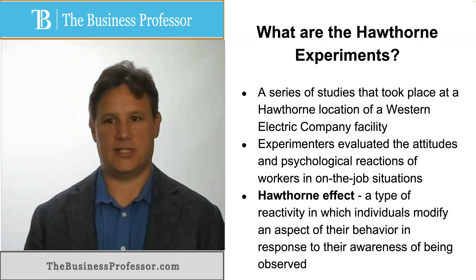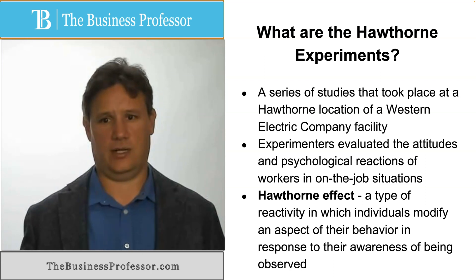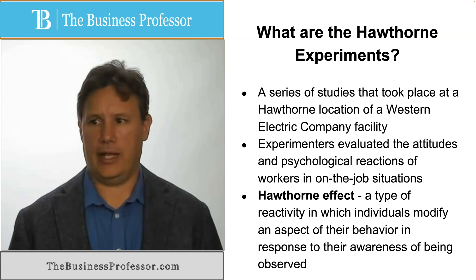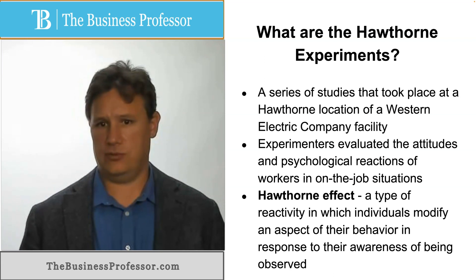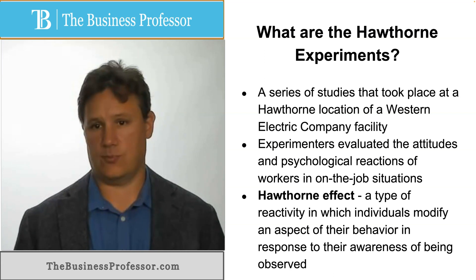The Hawthorne experiments were a series of studies that took place at the Hawthorne location of a Western Electric Company facility, just outside of Chicago. They brought in a bunch of experimenters to try to evaluate ways in which to make the workers more effective.